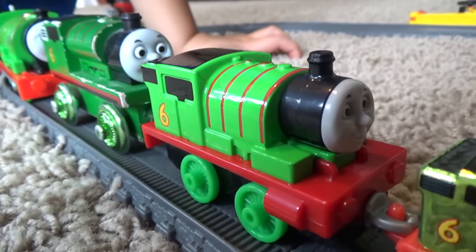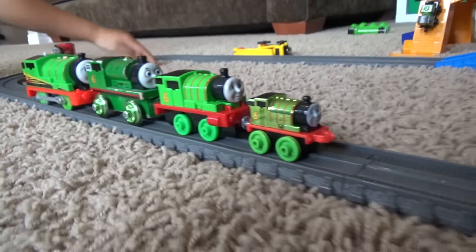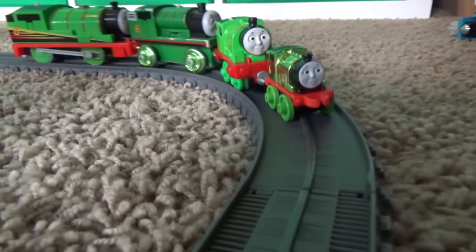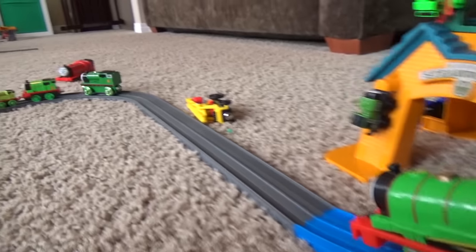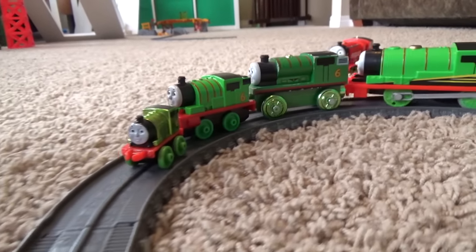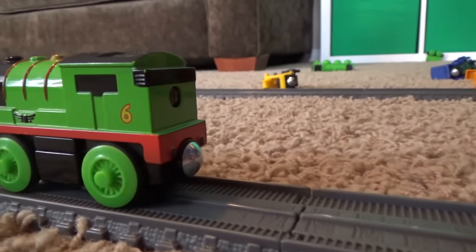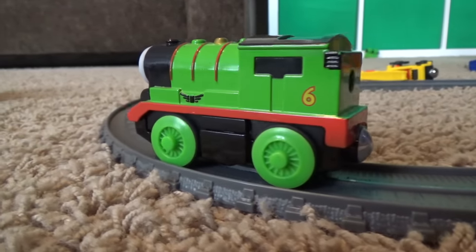Do you think we can get a Trackmaster shunting a wooden track, shunting an Adventure, shunting a mini? Percy being pushed by Percy, being pushed by Percy, being pushed by Percy! So far so good. They're still going. Right back into it. That's a real train! There's battery-operated Percy going at a breakneck speed. Go, go, Percy! The battery-operated wooden track engines don't seem to want to stay on the track.